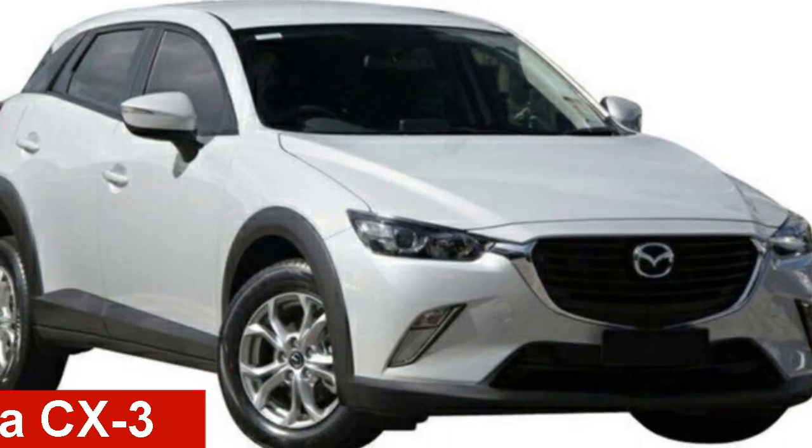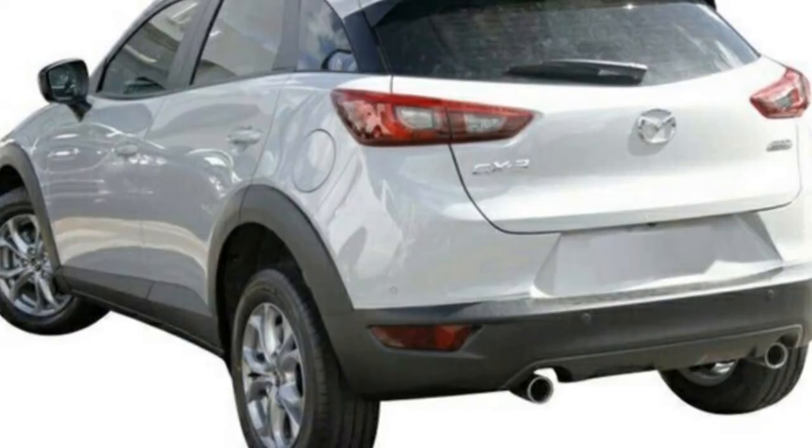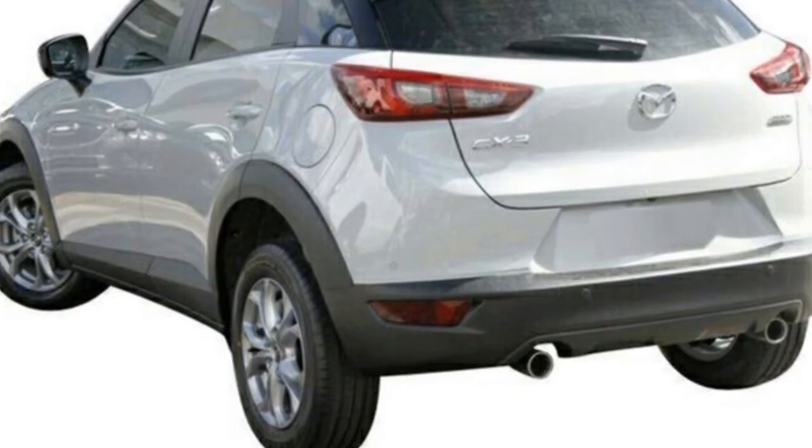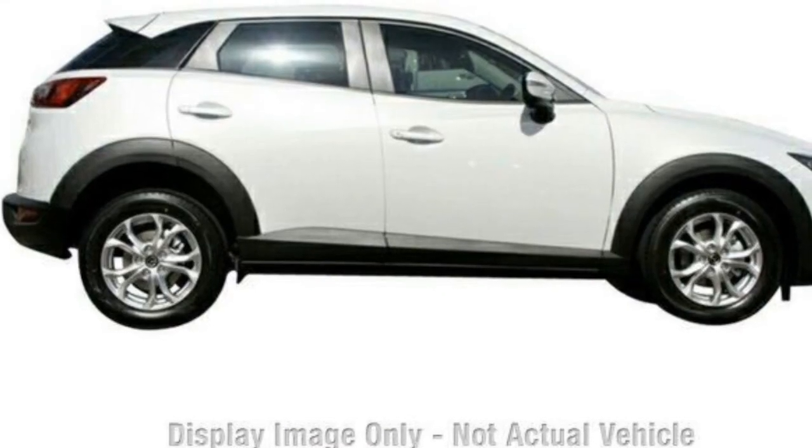Take a look at this Mazda. This has an efficient 2.0-litre engine and a smooth shifting automatic transmission. The attractive white exterior is complemented by its stylish interior.